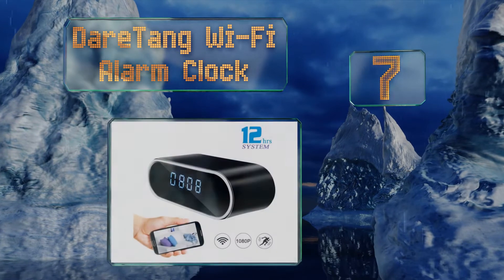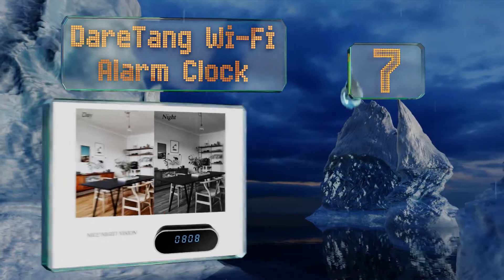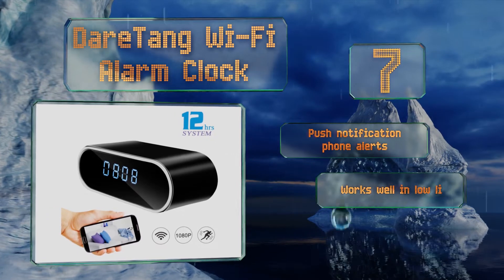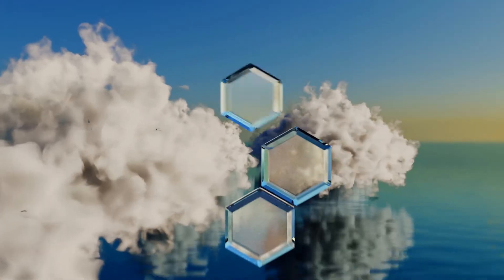At number seven, the Dare Tang Wi-Fi alarm clock readily blends in with the decor of almost any room. By connecting to your internet network, it lets you stream full HD live video from anywhere in the world using the company's intuitive app. It sends push notification phone alerts and works well in low light, but it doesn't actually have an alarm.